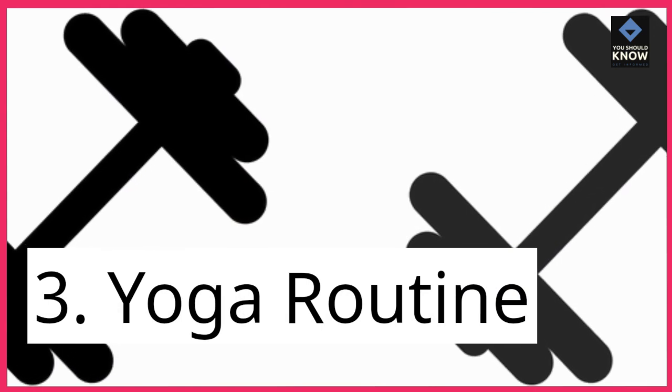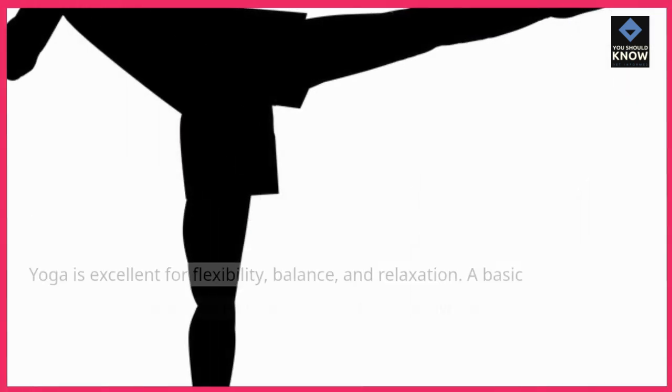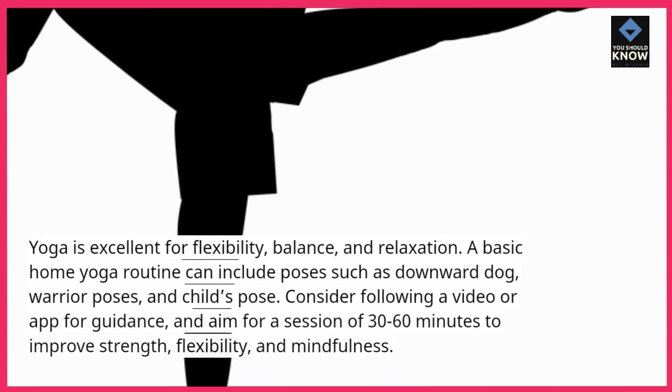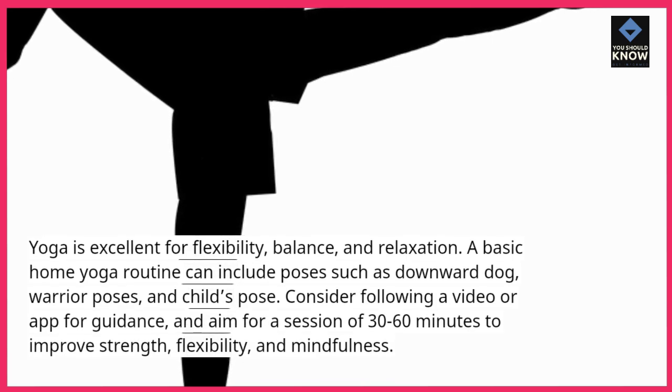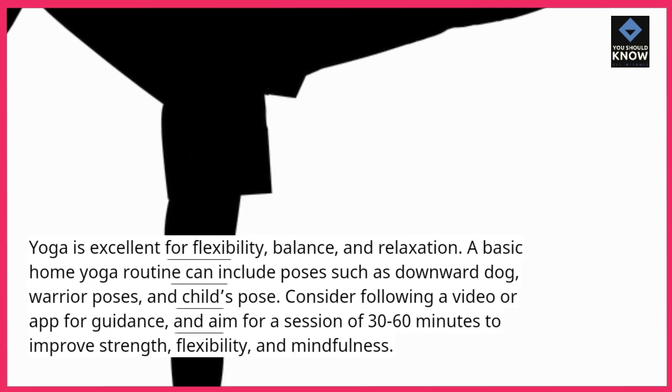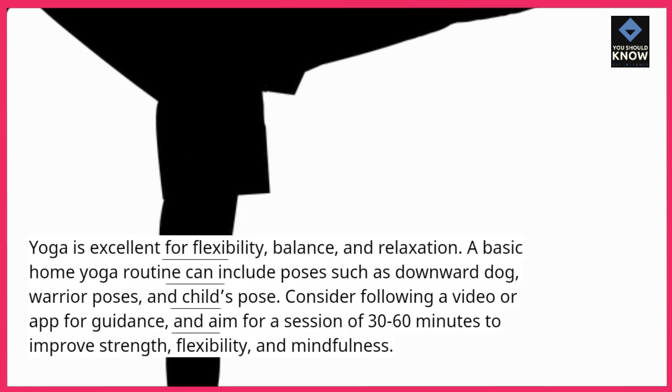3. Yoga Routine: Yoga is excellent for flexibility, balance, and relaxation. A basic home yoga routine can include poses such as downward dog, warrior poses, and child's pose. Consider following a video or app for guidance and aim for a session of 30-60 minutes to improve strength, flexibility, and mindfulness.